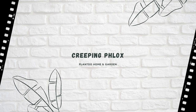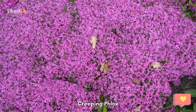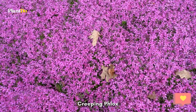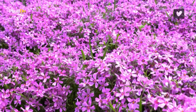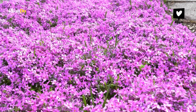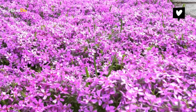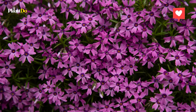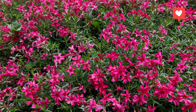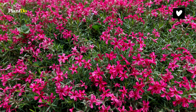Number two: Creeping Phlox. As its name suggests, these will crawl and cover the ground quite quickly. They grow to less than a foot high and will create a colorful mat or carpet around an area. Additionally, they also attract butterflies and other pollinators. These are hardy to USDA zones 5 to 9 and are non-toxic, so you can keep them outdoors without any problems in these regions, and they don't pose a threat to kids or pets.